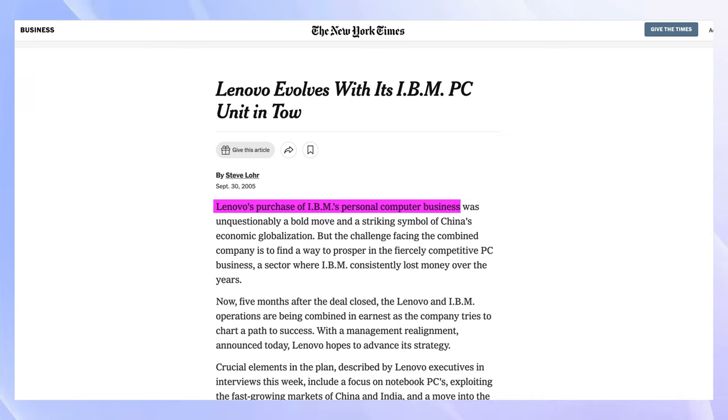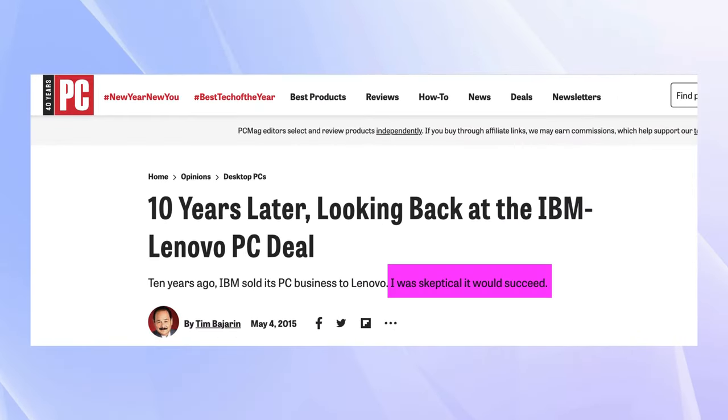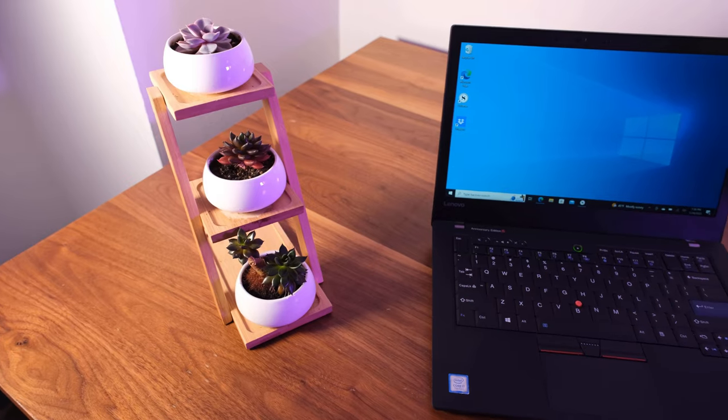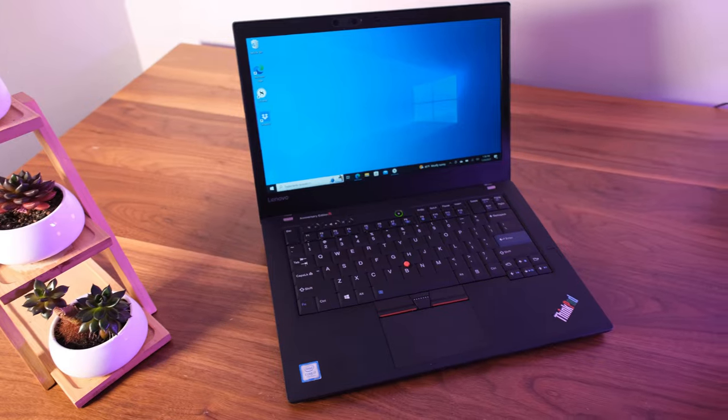Incidentally, after the Lenovo acquisition, many tech enthusiasts worried that the Chinese company would mishandle the ThinkPad brand. Luckily, that's not been the case at all, and Lenovo has struck a fine balance between respecting the past and looking towards the future with innovative designs. The ThinkPad 25 is one example of Lenovo's respect for the past.